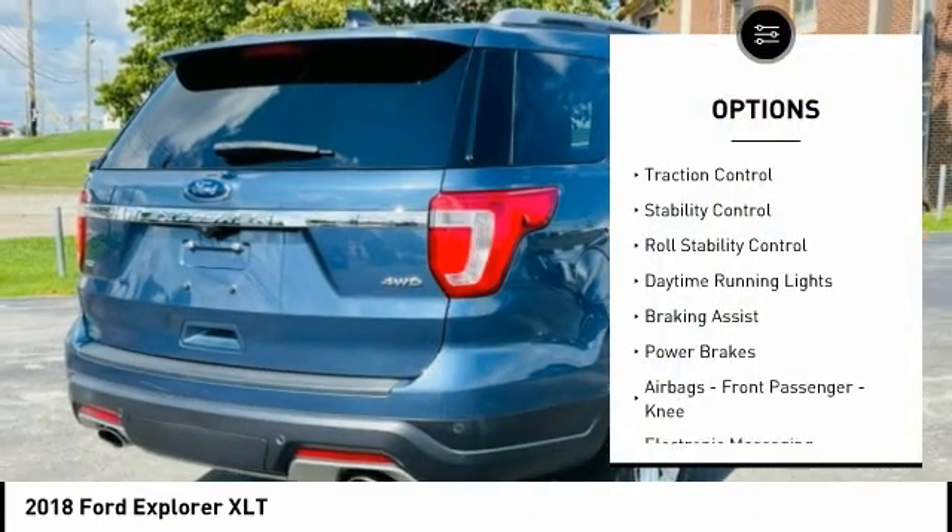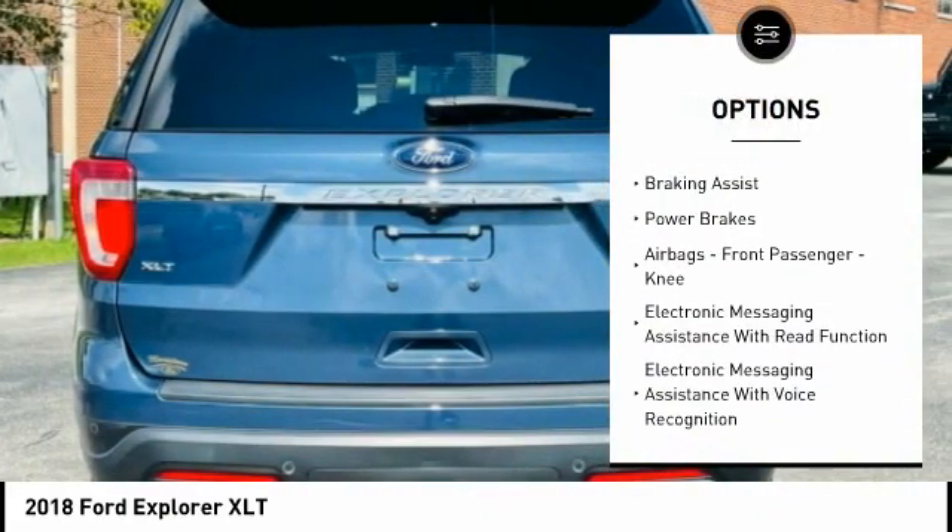Hill Descent Control. Traction Control. Stability Control. Roll Stability Control.